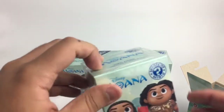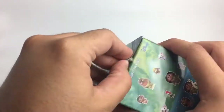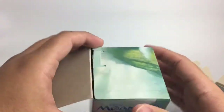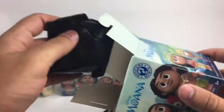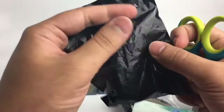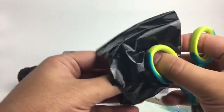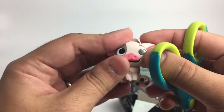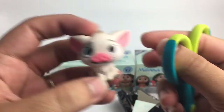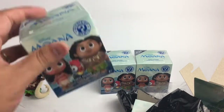Alright, let's put him over here and open another one. This one is very, very light, so it might be the crazy chicken. I forgot his name, it's a weird name — but very very little. Fingers crossed it's something cool. Oh, that is so cute — it's the little piggy, Pua! Very cute.